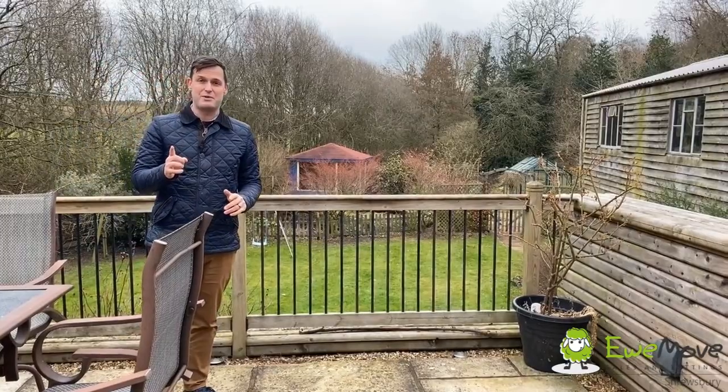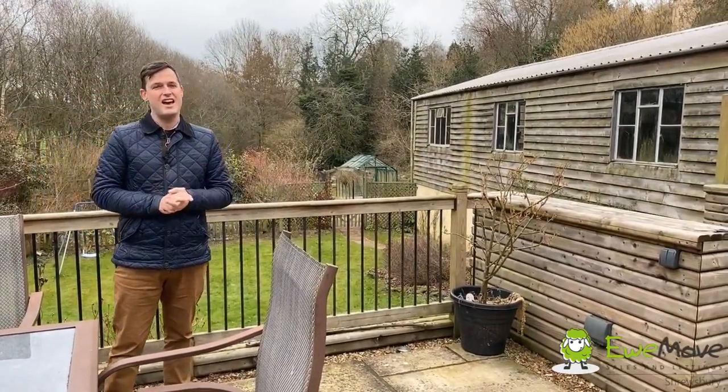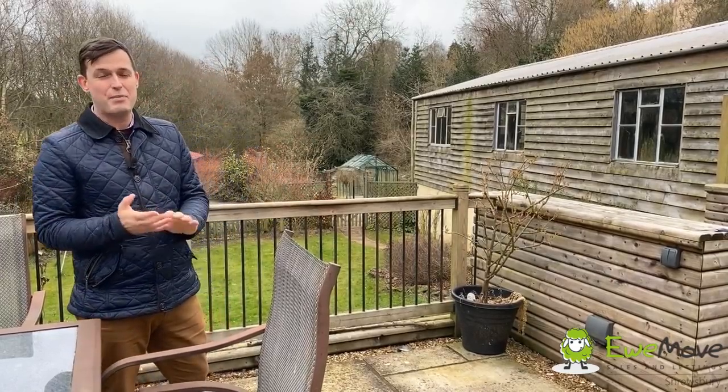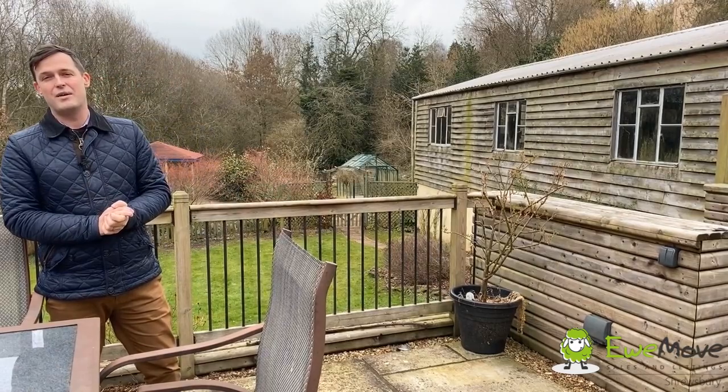A real bonus with this property is the huge outbuilding or workshop. It's about 90 square meters in size and could be used for goodness knows how many things — possibly even, with the right consent, a holiday let or something like that.